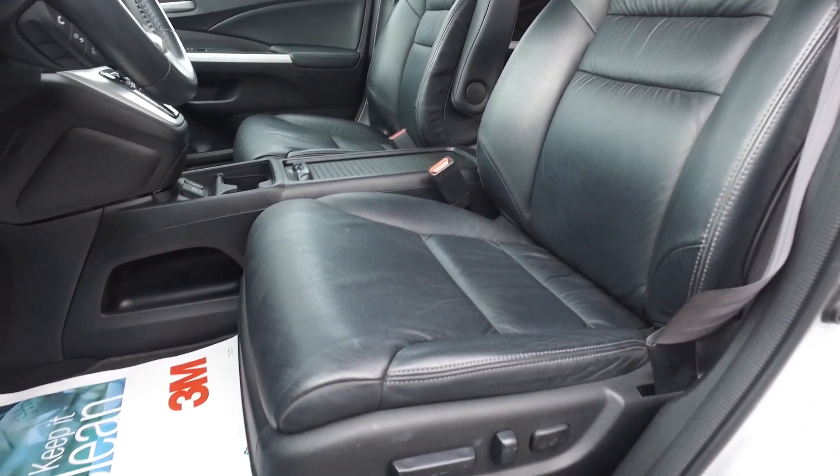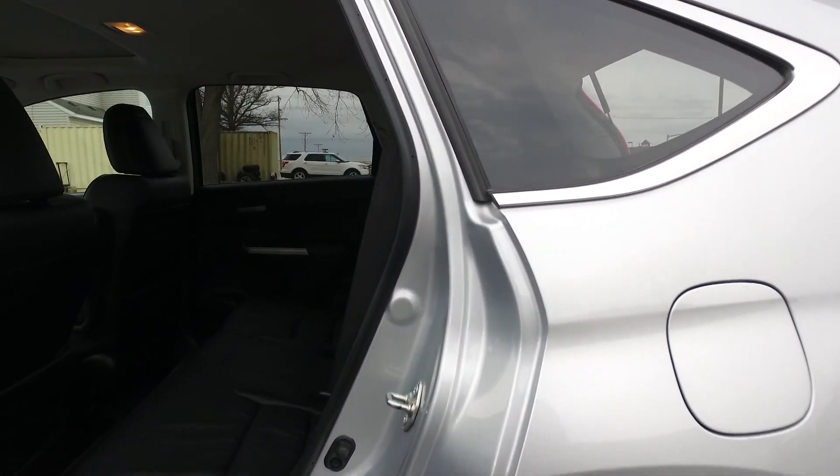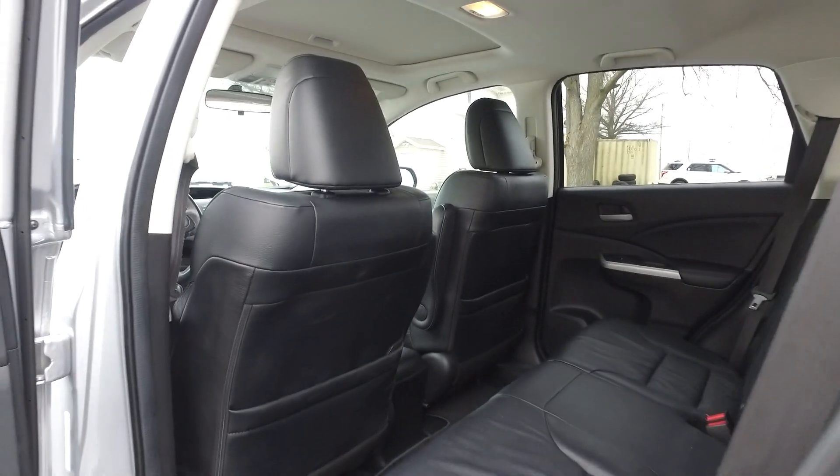Beautiful leather. Silver exterior, black leather interior — what a great combination on this one.